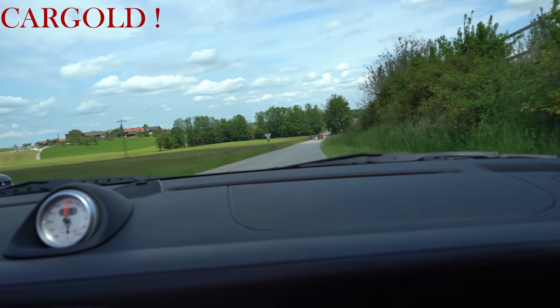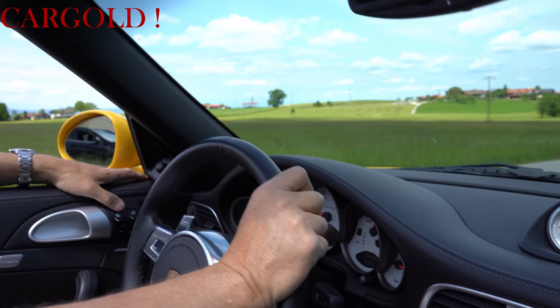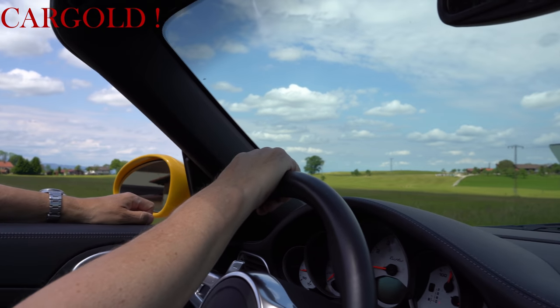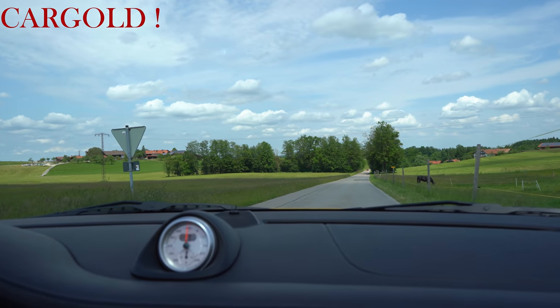Wollen wir noch einmal Dampf geben? Noch einmal Gas geben – jetzt zeigen wir euch nochmal, was es heißt, von 0 bis 100 in knapp über drei Sekunden zu beschleunigen. Kleinen Moment, hier sind Pferde – ich hoffe, die scheuen jetzt nicht. Das rote Auto da hinten lassen wir erstmal um die Kurve fahren, dann wollen wir nochmal gucken, wie es geht.